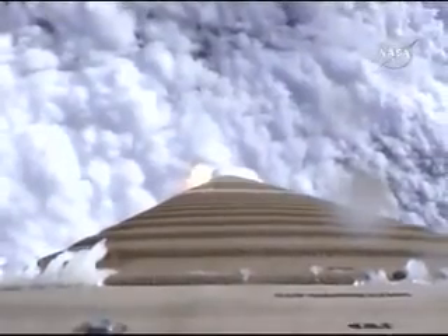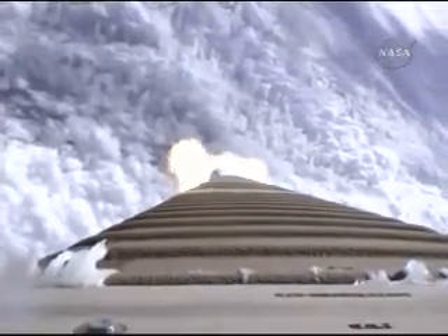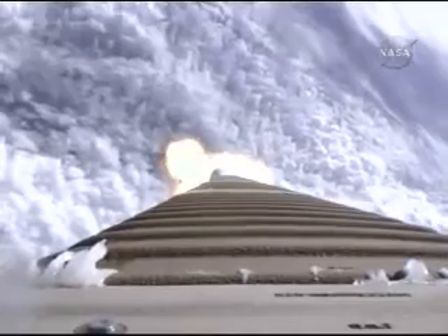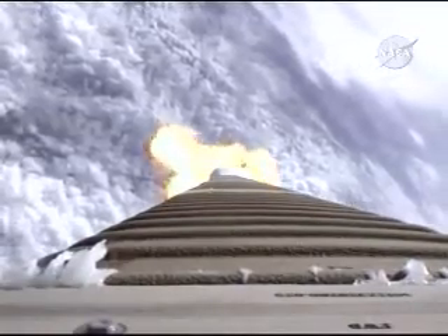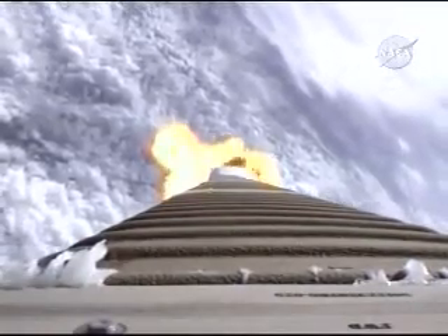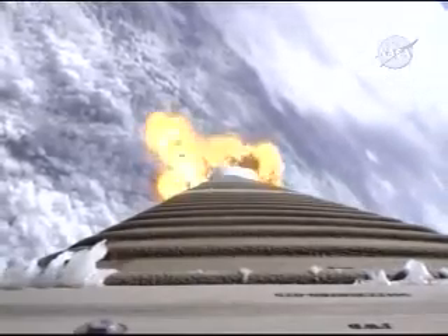The vehicle is accelerating smoothly at 1.7 G's as we pass through maximum dynamic pressure. The booster is throttled down right on schedule. Engine response looks typical. Pump speeds are stable. Injector pressures look good. Current altitude is 11.3 nautical miles, downrange position is 9.9 miles. Velocity is 2,400 miles per hour.